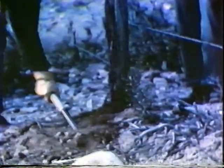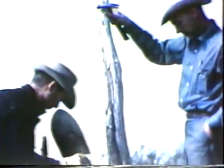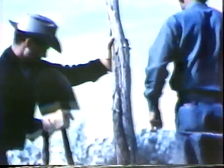Most fence trouble is caused by loose posts, so Junior tamps the dirt in solid. And Spence finally gets around to stapling the wires.